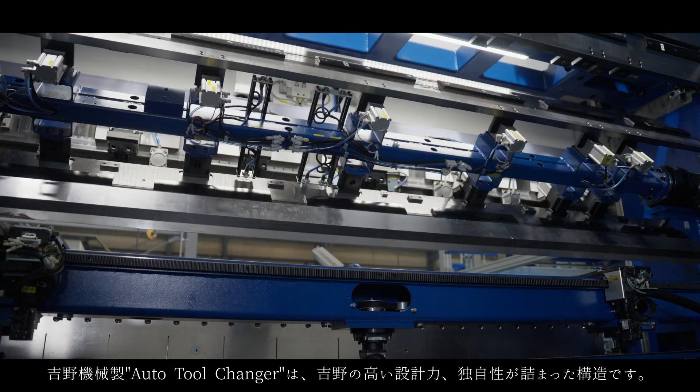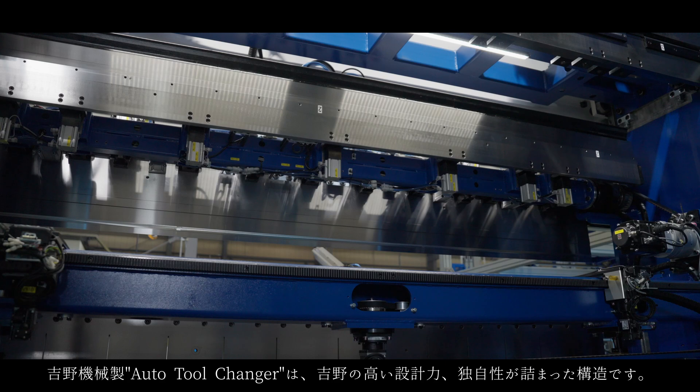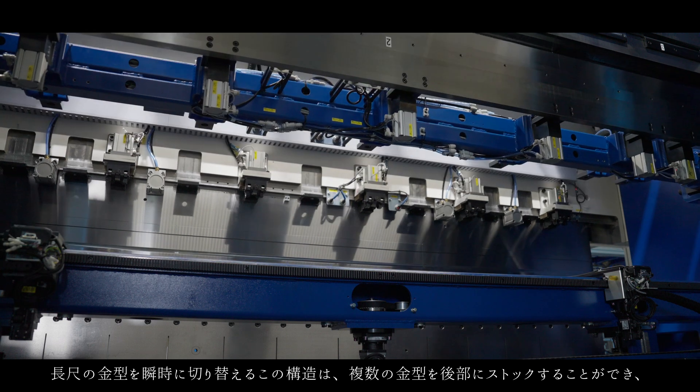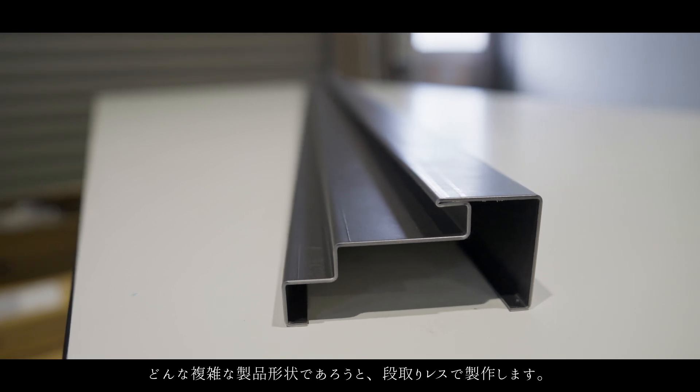The Yoshino-made auto tool changer showcases our high design capabilities and unique features. This mechanism can instantly switch tooling modes by storing multiple tools at the rear of the structure, and produce any complex product shape without setup.